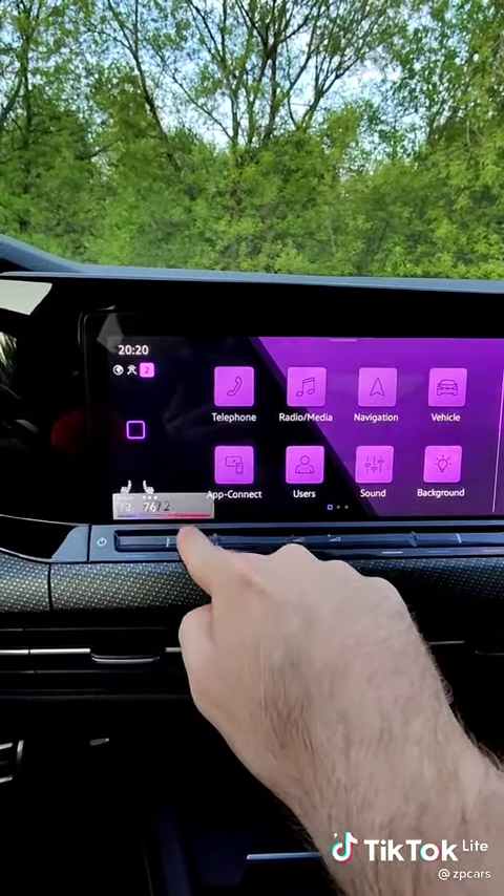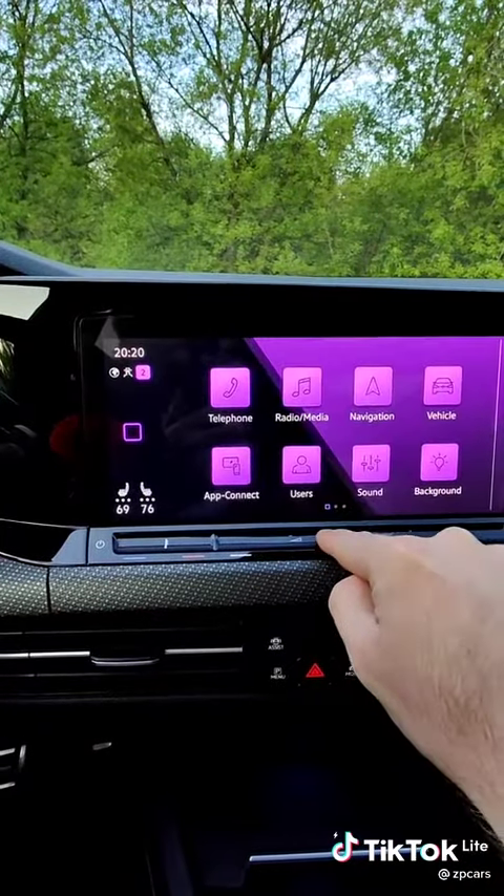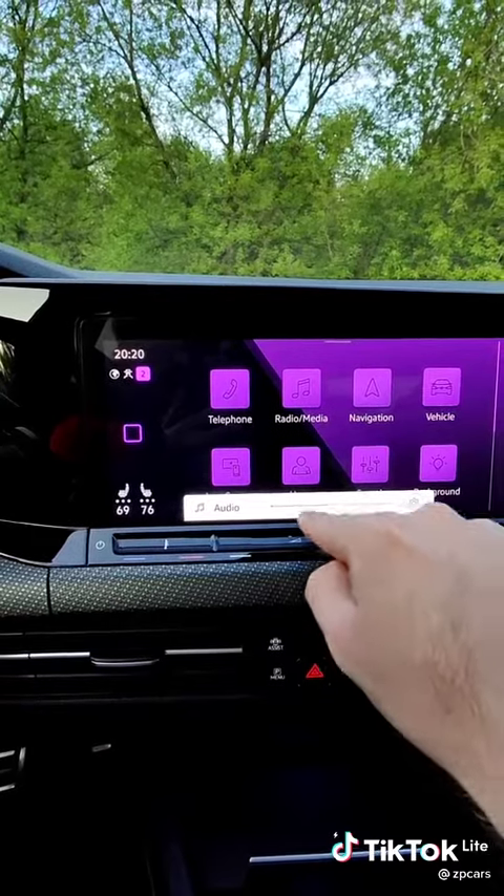To change your temperature in the car, tap on that guy. You can also slide, but it's not the easiest thing to work.